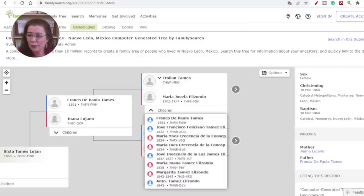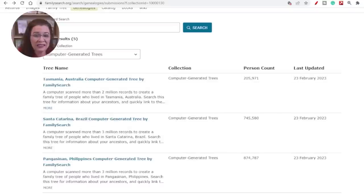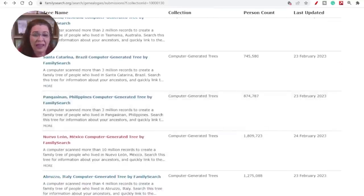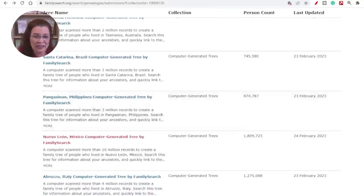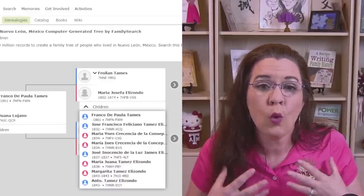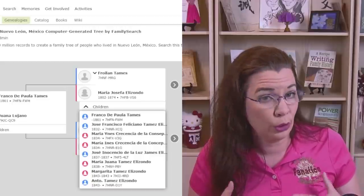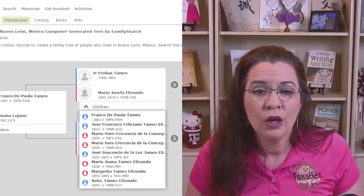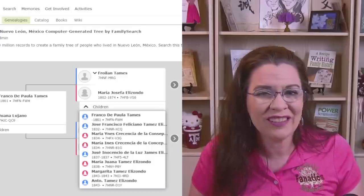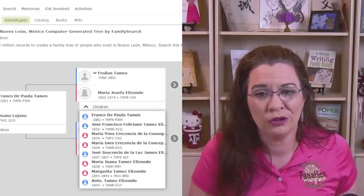Only the following locations have benefited from this Computer Generated Trees program at the time of this recording: Italy, Australia, Brazil, the Philippines, and a location in Mexico. The key point is that this computer generated tree is separate from the main One World Family Tree. If you're working with newbie genealogists, or you are new to genealogy with ties to these five countries, you should consider checking out this resource after building your initial family tree in the One World Family Tree.